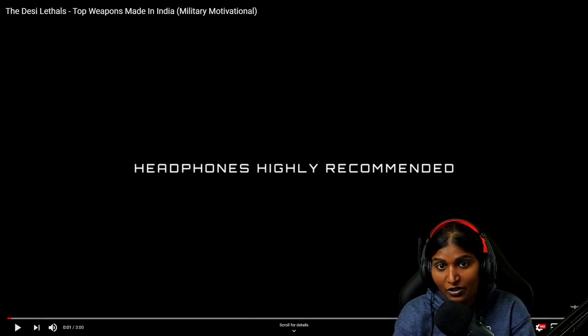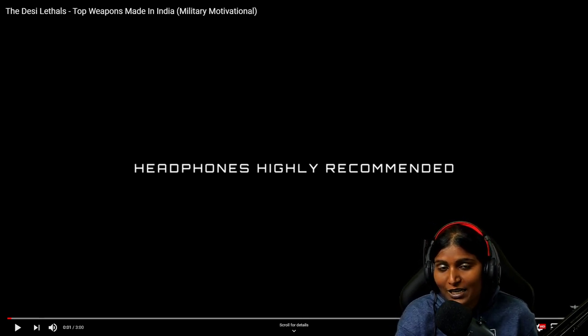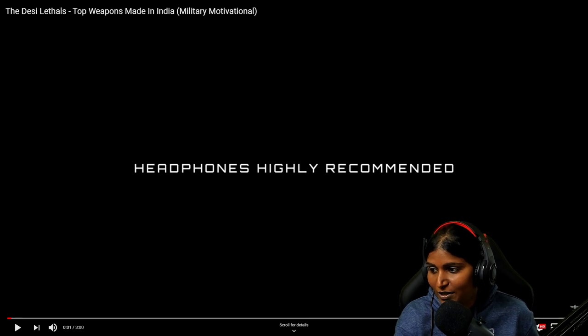I've only watched the videos and done a bit of research about these weapons, so I'll be able to comment a bit on it, but not as much as what he would have done. But I hope you guys enjoy it. Today I'm going to react to the top weapons made in India. Please don't forget to like, subscribe and share and we'll get into it.